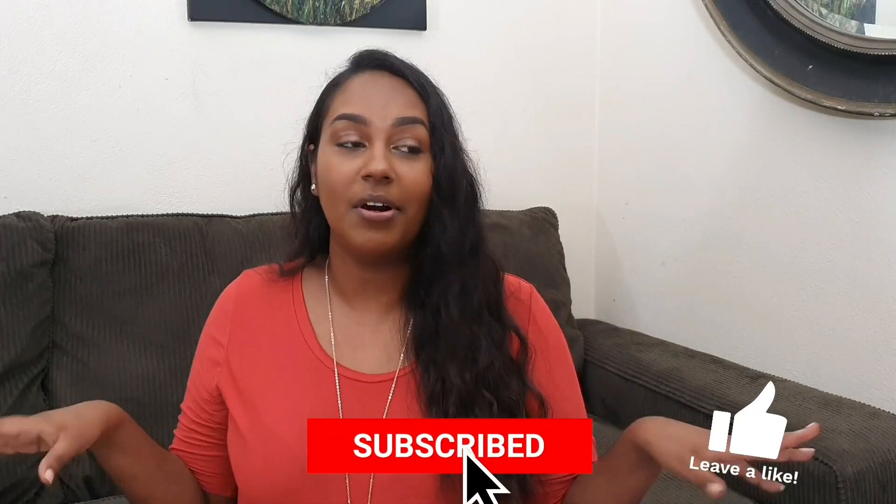I hope you enjoyed watching this video. If you did, don't forget to give me a big thumbs up, click the subscribe button down below, leave a comment, share with your friends — all that jazz — and I will catch you in my next video. Bye!